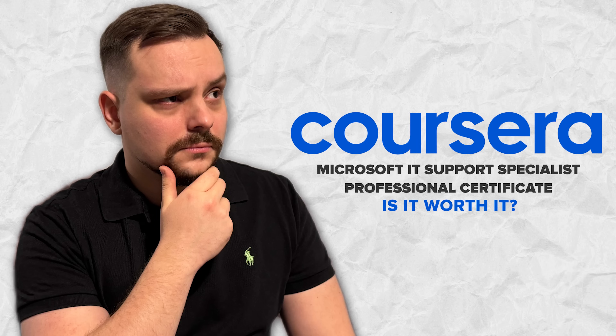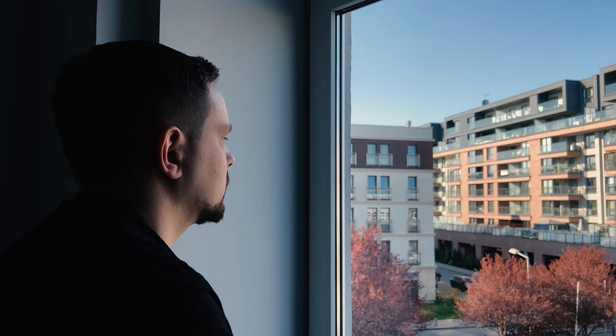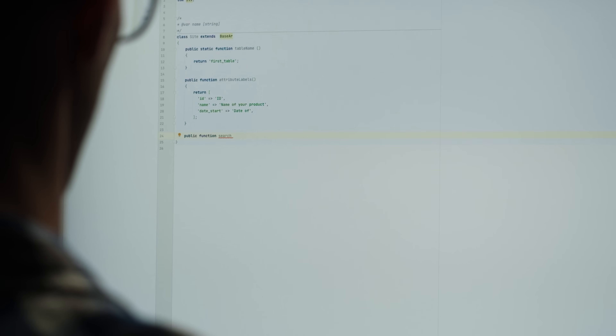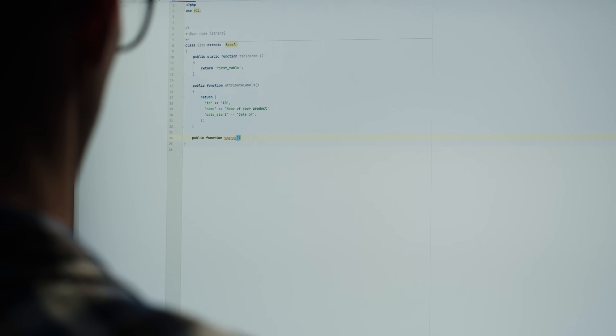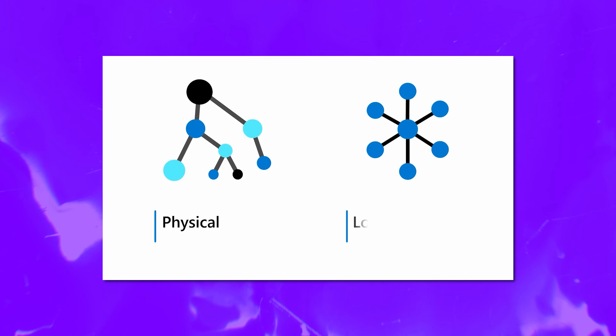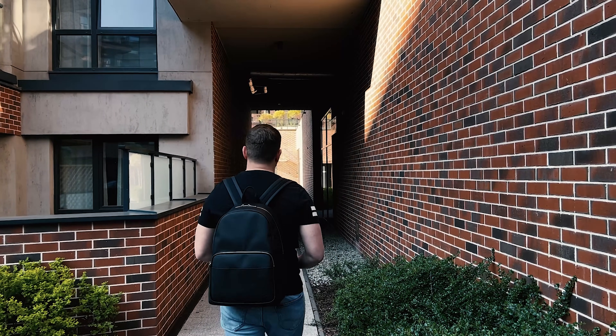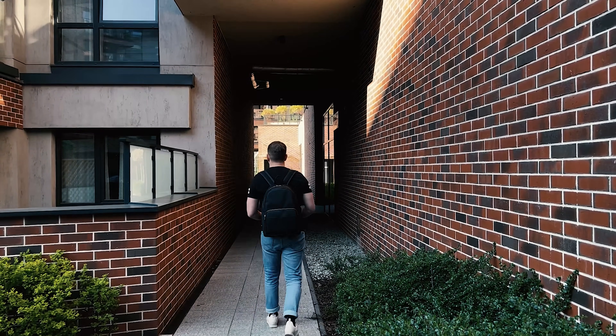Is the Microsoft IT Support Specialist Professional Certificate worth it? You might be asking yourself: is this new course series from Microsoft really worth my time and hard-earned money? If you dream about a career in IT support or want to upskill in the field, I would say this course series can be an excellent choice. It offers a perfect blend of practical knowledge, hands-on experience and a respected certificate upon completion, so I think it's an investment that can yield big returns in your future.